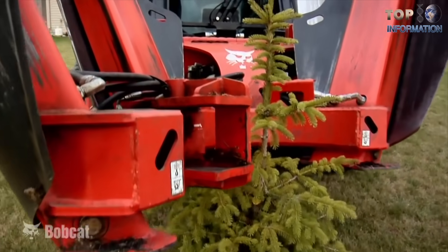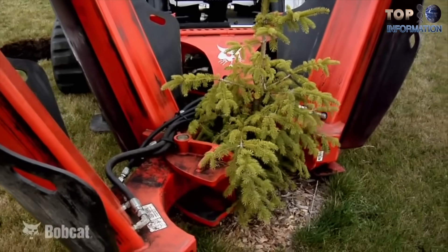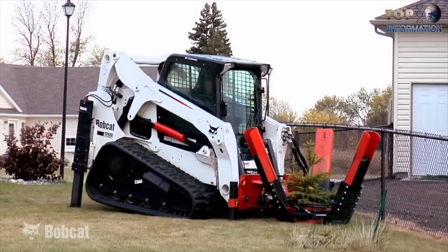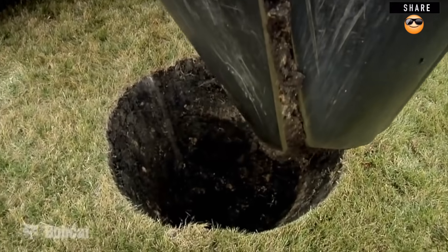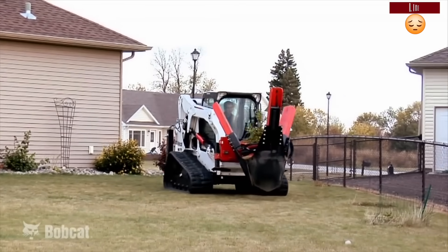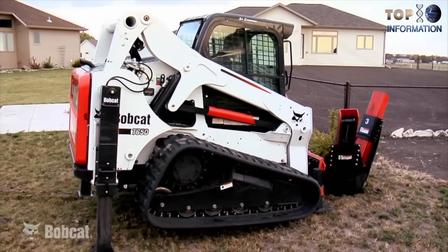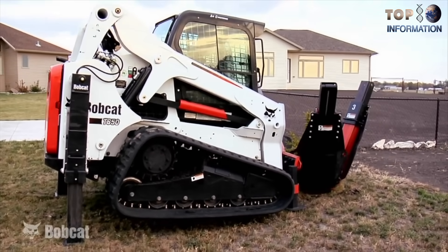The Bobcat Tree Spade speeds up production and cuts labor costs by turning your loader into a tree digging, transplanting, and loading machine. The overlapping blades let operators dig and transplant trees with speed and efficiency. A compact, short-tower design allows the tree spade to squeeze between closely planted trees while maintaining excellent visibility. Integrated joystick controls make operation easier and more comfortable. Built for maximum durability, it is ideal for nurseries, golf courses, DNRs, and parks and recreation departments.